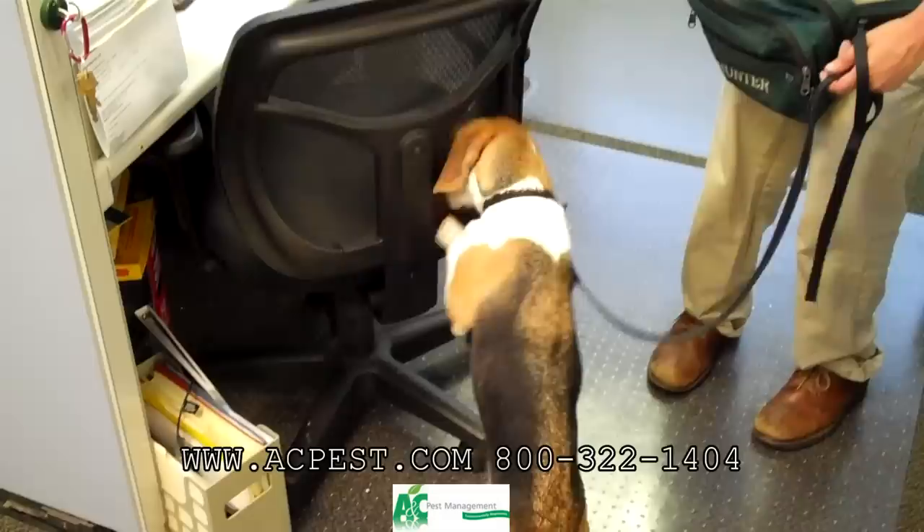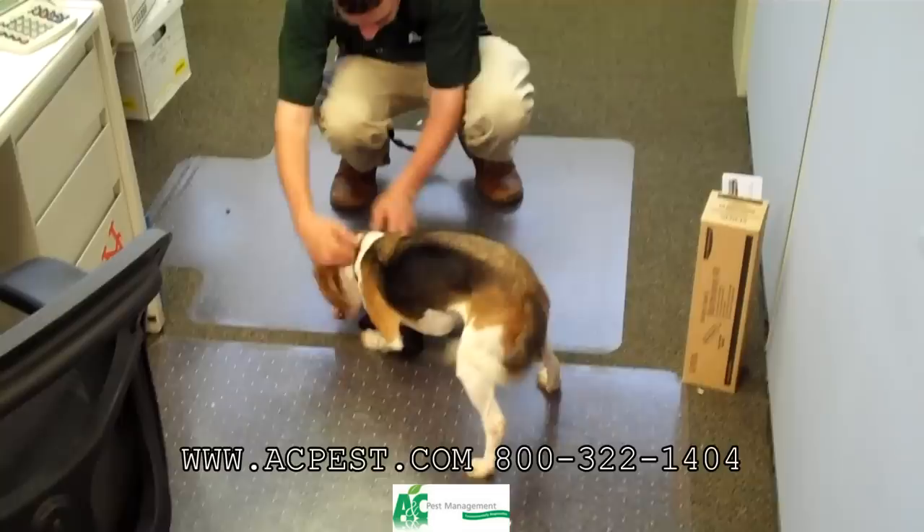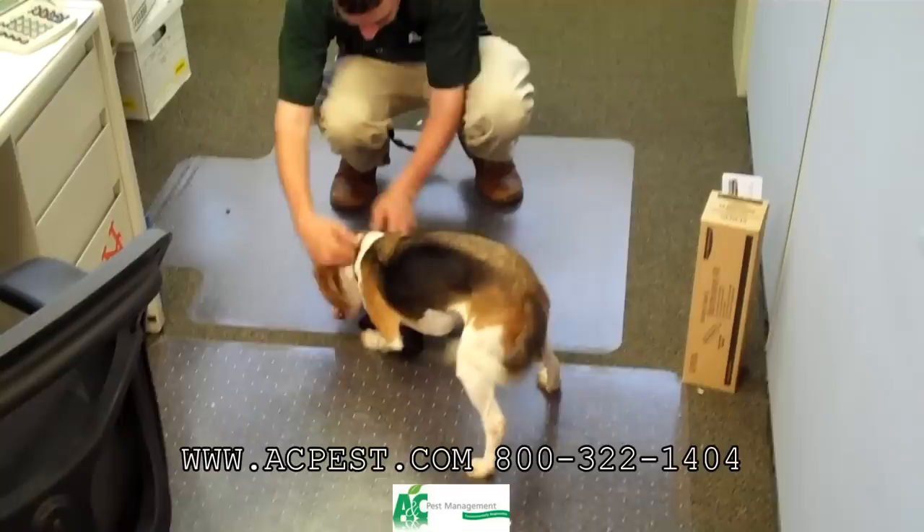Run your piece. Good boy! Good boy! Yeah, that's a good boy. Good boy, Scout. Good boy, Scout. Yeah!